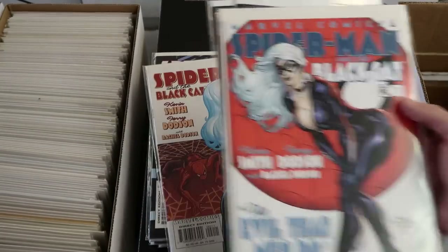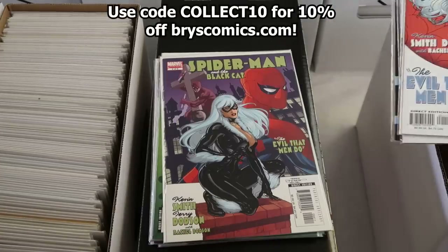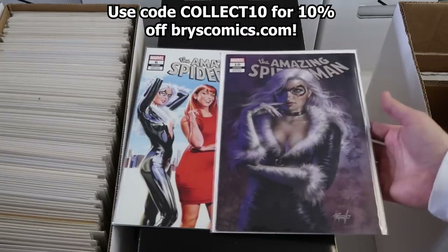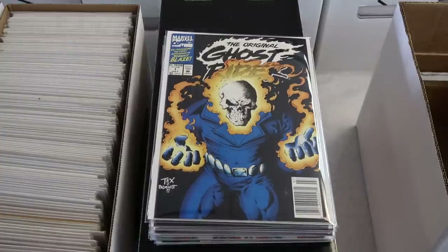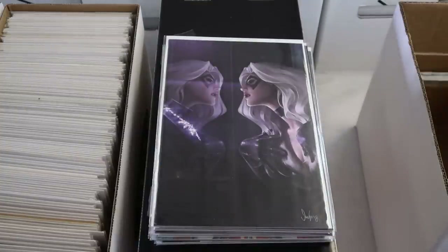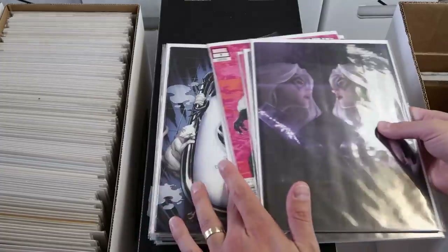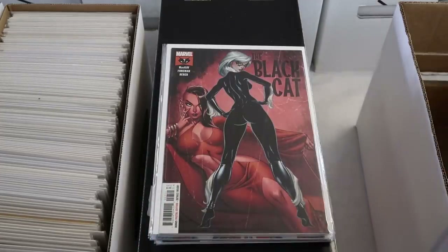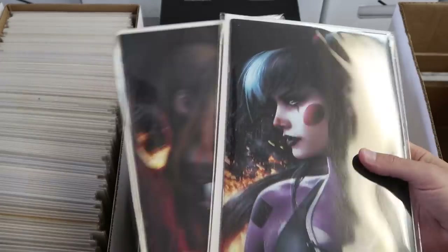There are issues two through five as well — we've got the whole set for this little run. I'll put that in the research box. Some awesome ASM covers go to Whatnot. Ghost Rider number one newsstand — classic text cover, I think it would be worth it in a 9.8; we might be able to salvage a 9.8 out of that, so I'll put it in the CGC maybe pile. Really cool Black Cat covers — trading virgin sets — I'll bring these to Whatnot.